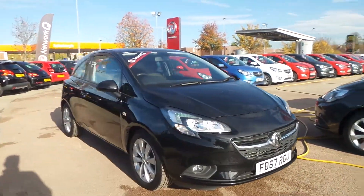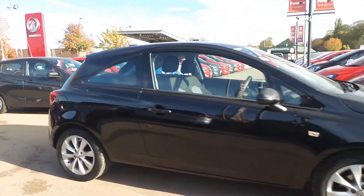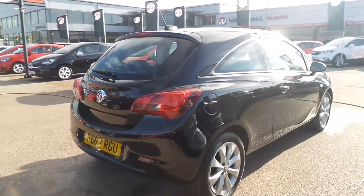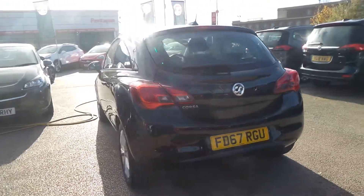Welcome to Pentoon in Nottingham. This is our 2017 Vauxhall Corsair Energy. It has a 1.4 litre petrol engine, features 16-inch alloys, heated front windscreen, LED daytime running lights, automatic windscreen wipers, front fog lamps and auto-on headlights.